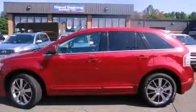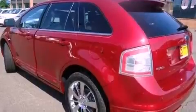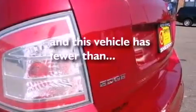Additional features include a multi-link rear suspension, chrome wheels, a low tire pressure indicator, air conditioning with automatic climate control, and this vehicle has less than 7,000 miles.